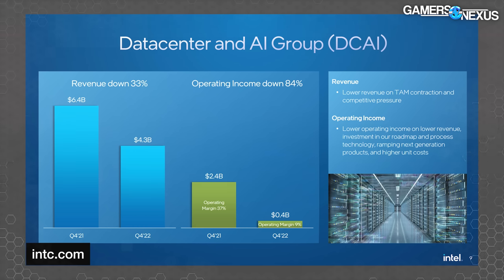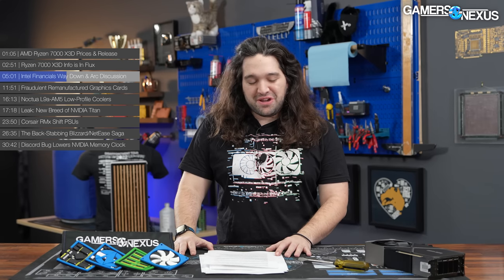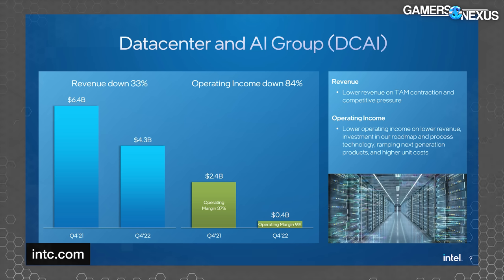The server market saw similar results. Intel's Data Center and AI Group was down 33% on revenue year over year; operating income was down 84% to $400 million, resulting in a margin of only 9%. Intel places partial blame on a smaller total addressable market (TAM), competitive pressure from AMD, and reduced demand. Intel says it will now focus on increasing the unit cost of next-generation server products — essentially charging more for what goes out the door.